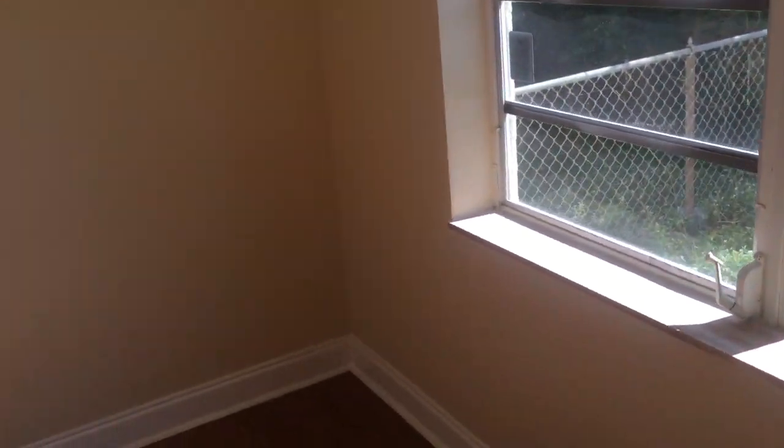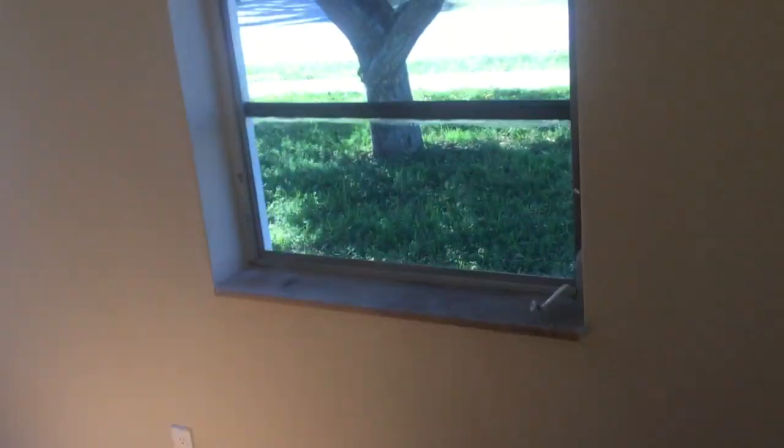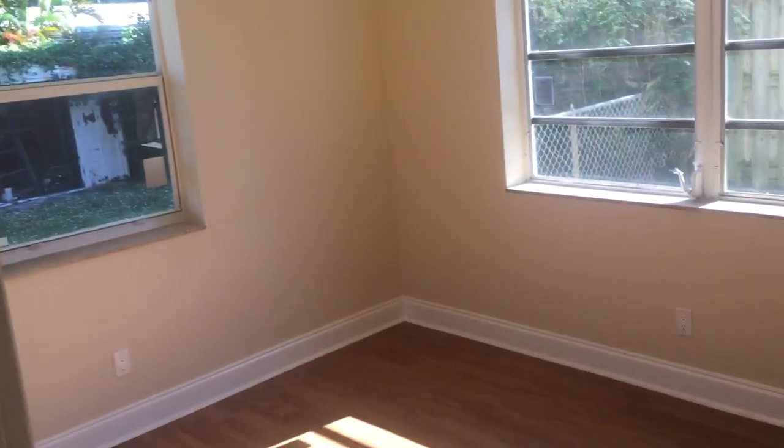This would be bedroom number two. The house of course has central heat and air conditioning. This is bedroom number one. Everything's really neat and clean — ceiling just painted, walls painted, baseboards, everything new, flooring new. So you have a large bedroom here — that's bedroom number one, and bedroom number two. The bathroom here is coming off the hall.